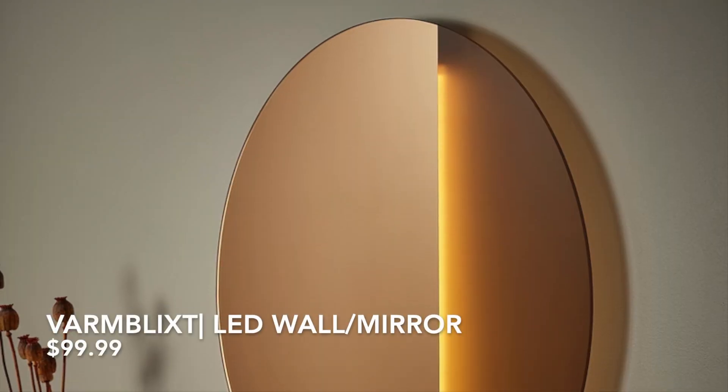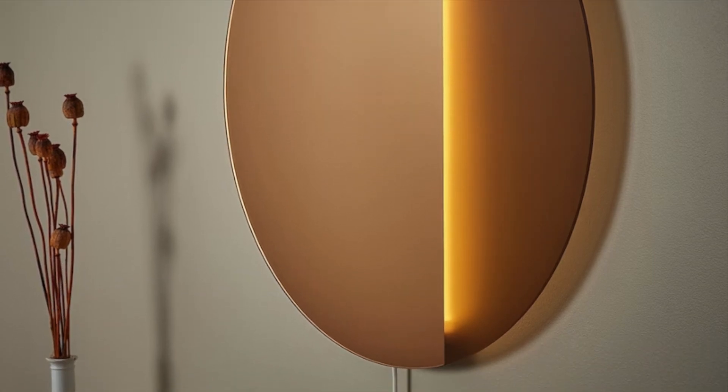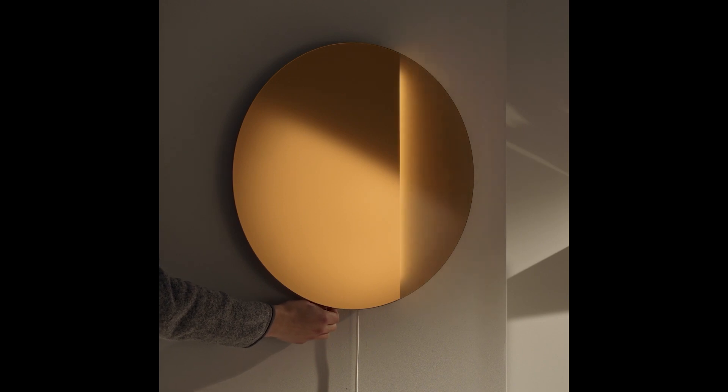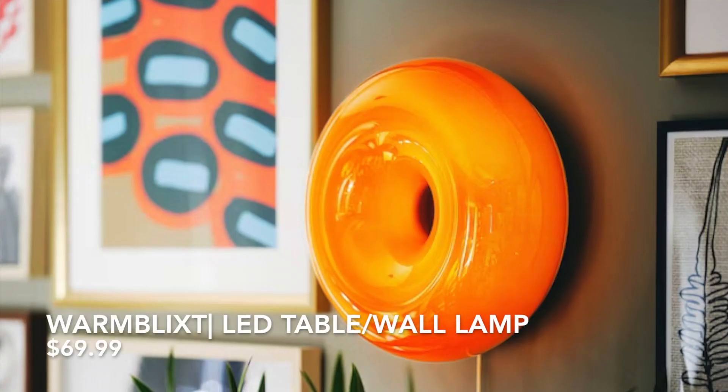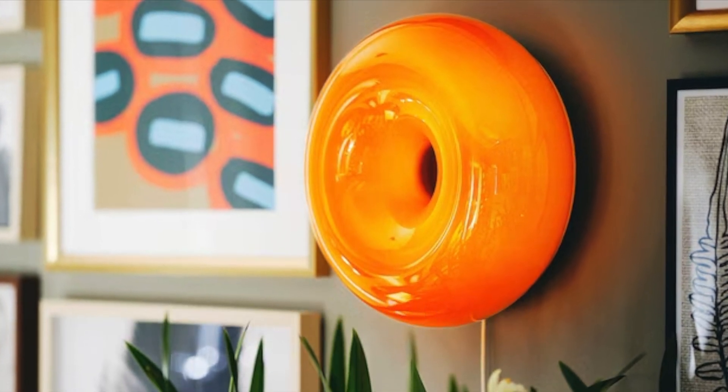How beautiful is this LED wall mirror lamp? You can create a cozy mood light in your home by dimming the light to your liking, and you never have to change a light bulb since it has an LED light source built into it. This table wall lamp is also so eye-catching — it produces an ambient glow to your space, and I'll personally use this as a table lamp.